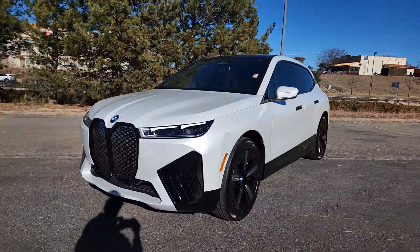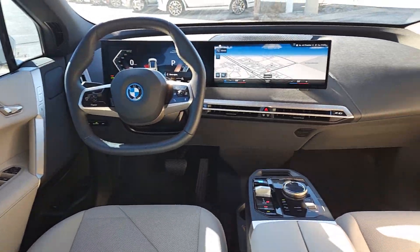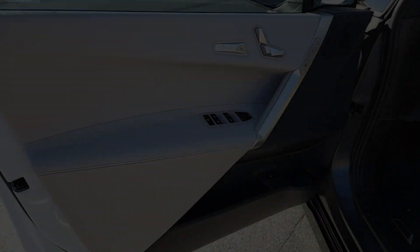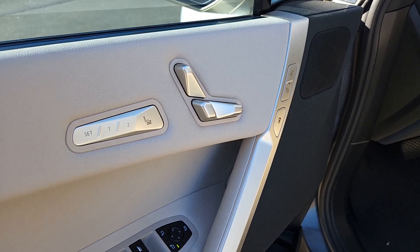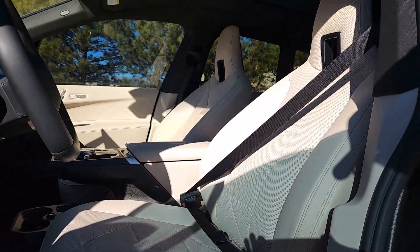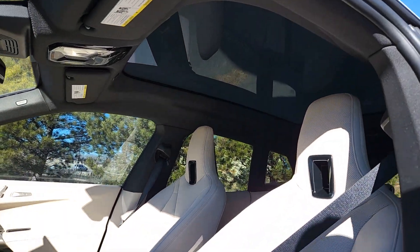These are just some of the great options this vehicle comes with: Apple CarPlay and/or Android Auto, wireless charging station, navigation system, keyless entry, power passenger seat, power lift gate, heated mirrors, backup camera, satellite radio, and power driver seat.